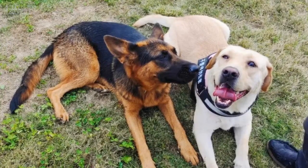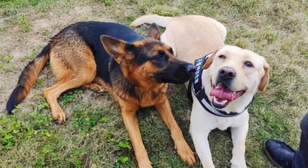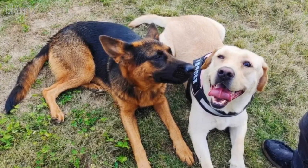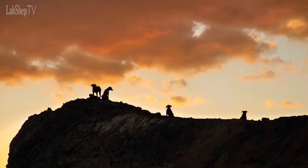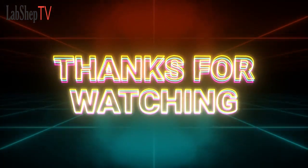Regardless of your choice, both breeds can bring immense joy and companionship to your life when provided with proper care, training, and love. If you enjoyed this content, don't forget to like and subscribe to our channel for more informative videos about dogs and other fascinating topics. Thank you for watching, and we'll see you next time.